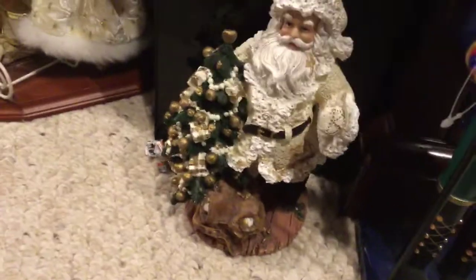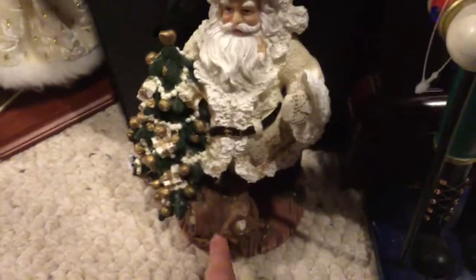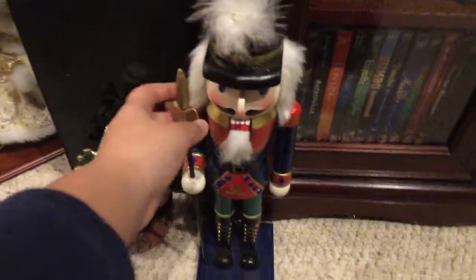And then you come down here — we have this little Santa with a Christmas tree, putting some presents down there. Now we have another nutcracker, and please don't mind that we have a lot of nutcrackers — my dad collects them.